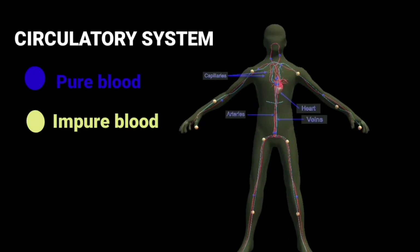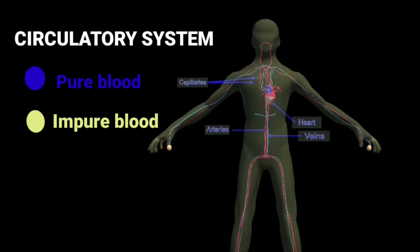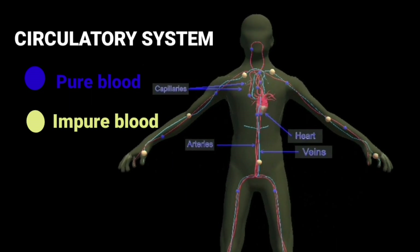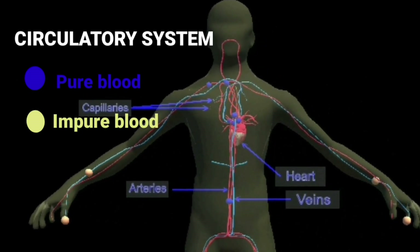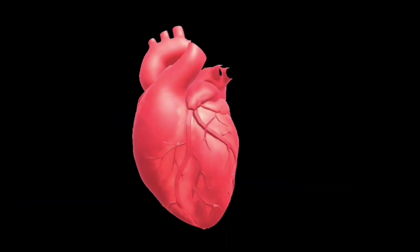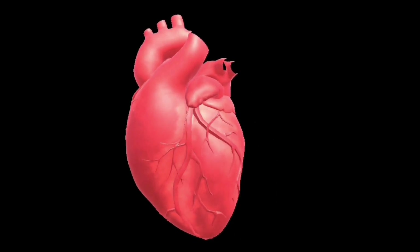Circulatory system. The heart, the blood and the blood vessels form the circulatory system. The heart pumps blood to the different parts of the body through thin tubes called blood vessels. Blood carries nutrients from digested food and oxygen to all parts of our body. An adult heart beats about 72 to 80 times in a minute.